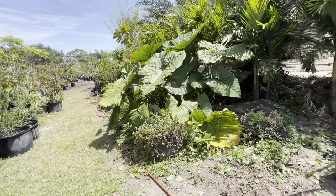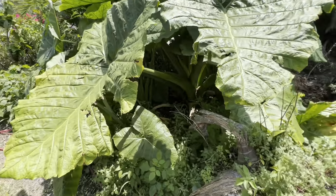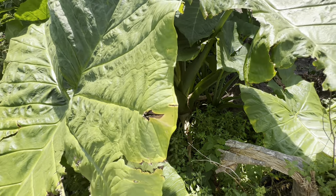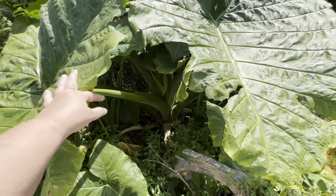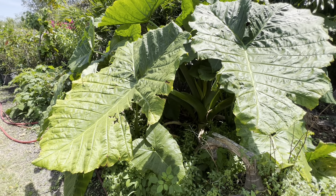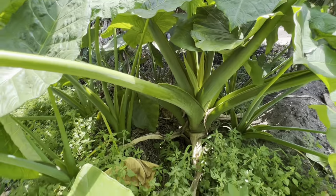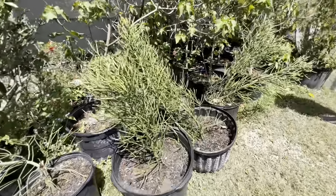Is this an elephant ear? That is the biggest elephant ear I've seen! Oh my God, look at the stalk on that. You don't think it's an elephant ear? I know you're joking but I'm serious — it is! It's huge, I've never seen one that big.